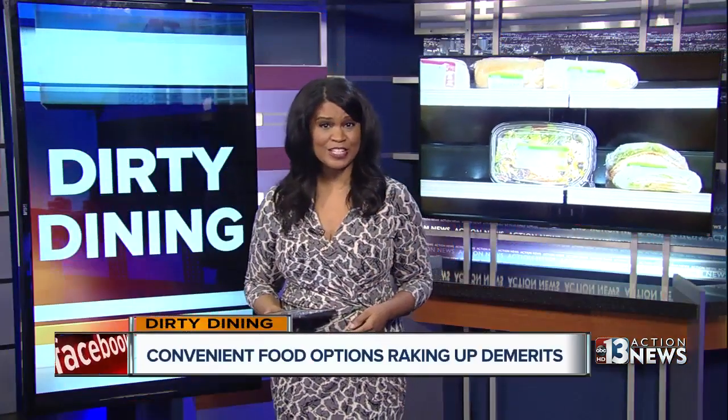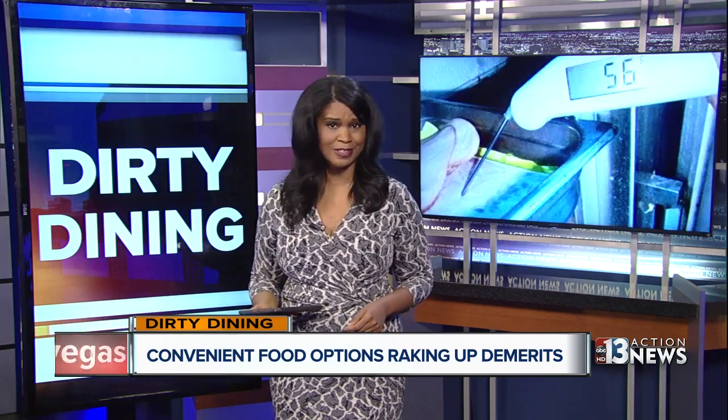Food of a different kind headlines dirty dining tonight at a place that many of us turn to for convenience. Darcy Spears shows us two food trucks that can't keep their cool in the summer heat.